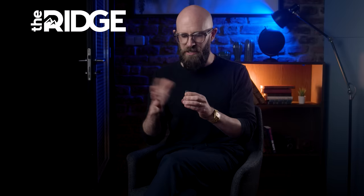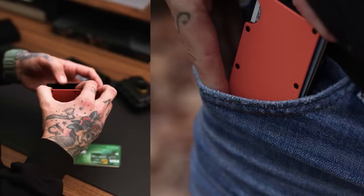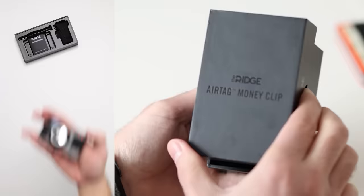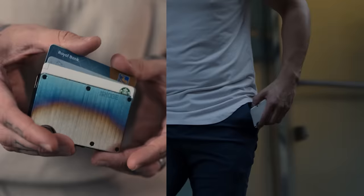So look at this beauty — this is the Ridge wallet. It holds up to 12 cards and cash. I've got just a couple of cards and my driver's license in there, because I'm a normal person. It's all very neat and tidy — about as big as, and slimmer than, a cell phone. On the back there's an AirTag holder because I constantly lose my wallet.